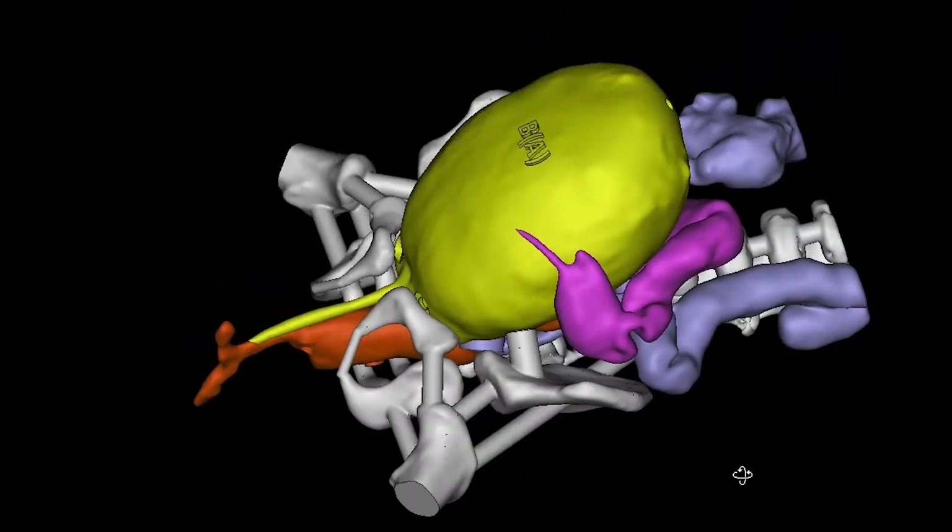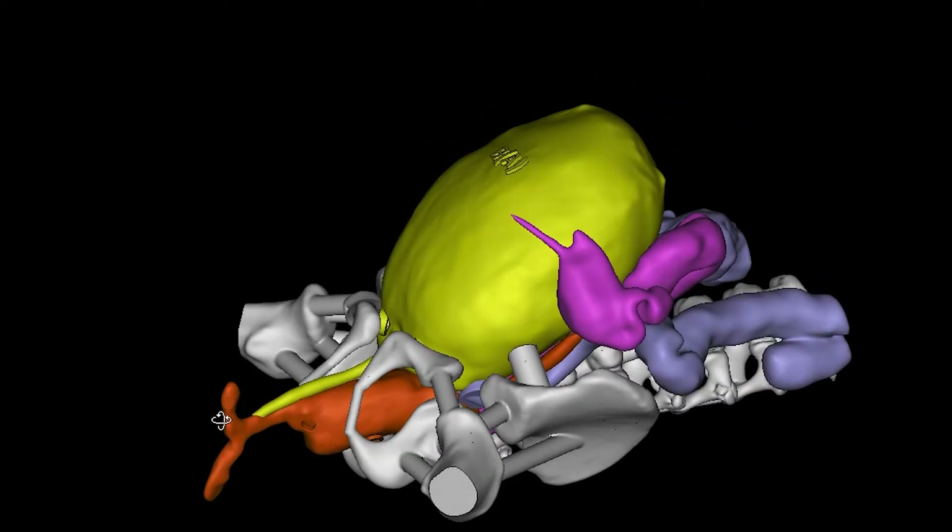We call that a common channel, and this happens very early in embryology when the baby is still in the womb and those three different channels don't form separately. The procedure is a very delicate one to reconstruct all three channels so that the baby girl will have a separate place for her urethra, a separate place for her vagina, and a separate place for her rectum or anus.